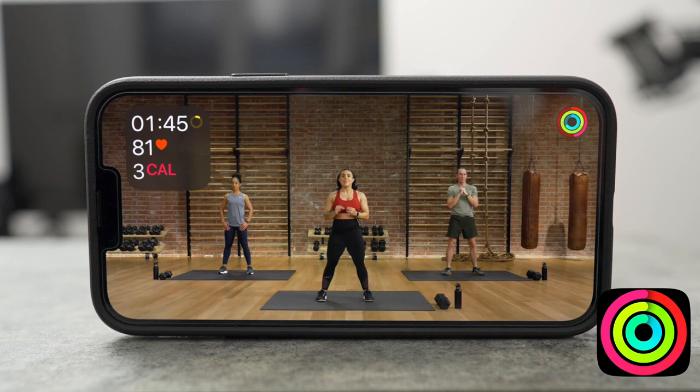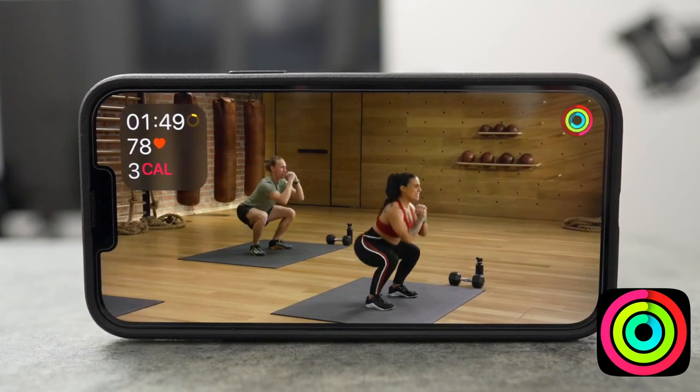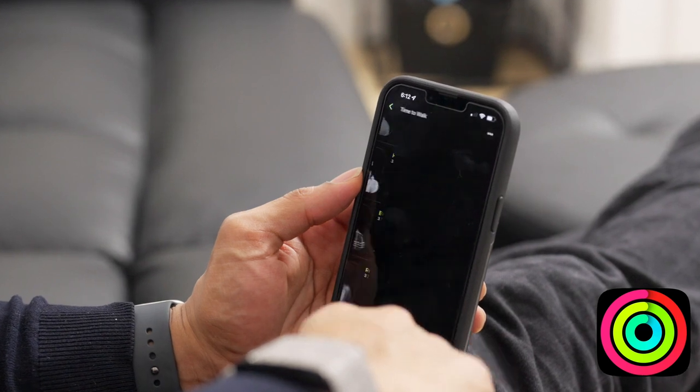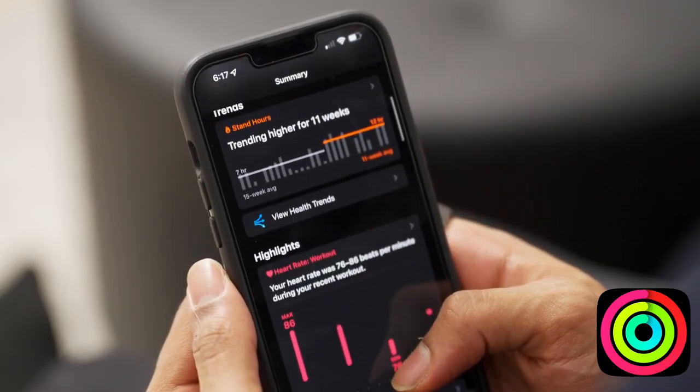They have fun and personal trainers that push you, but also give you modifications if you need to tailor things back a bit. They also have a ton of add-ons, such as the new meditation practices, as well as the celebrity Time to Walk guest speakers, such as Prince William and Shawn Mendes. And what's really cool is it syncs with your Apple Health app where you can see a summary of all your different stats and trends after each workout, and you can share the membership with your family members if you've already enabled family sharing through your Apple account.